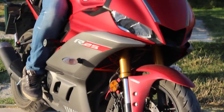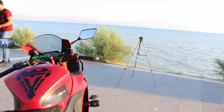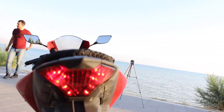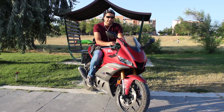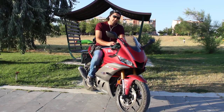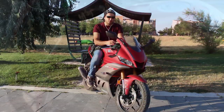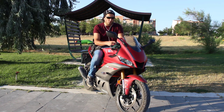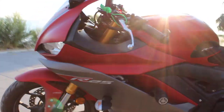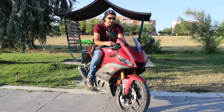Hafif jantlar, süpersport plastikler ve yeni dijital LCD çok işlevli göstergeler olarak köklü değişiklikler yapıldı. 2019 modelin motor tipine baktığımızda R25'in motoru 2 silindir, 4 zamanlı, sıvı soğutmalı ve 4 supaplıdır. Motor hacmi 250 cc'dir. Maksimum güç 12.000 devirde 36 beygir üretebilir. Şanzıman sıralı 6 vitesli yapıdan oluşur. Ortalama yakıt tüketimi 100 km'de 3.7 litredir.